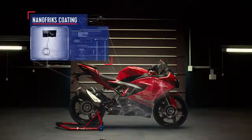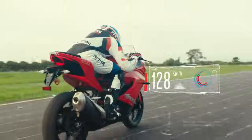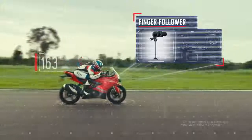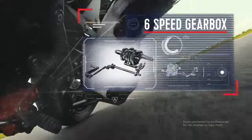The nano frix coating reduces friction and enhances performance, while the diamond-like coating — the hardest substance known to man — on the finger followers keeps the engine high-revving. The aggressive power is transmitted through intuitive gear shifts from the precision six-speed gearbox.